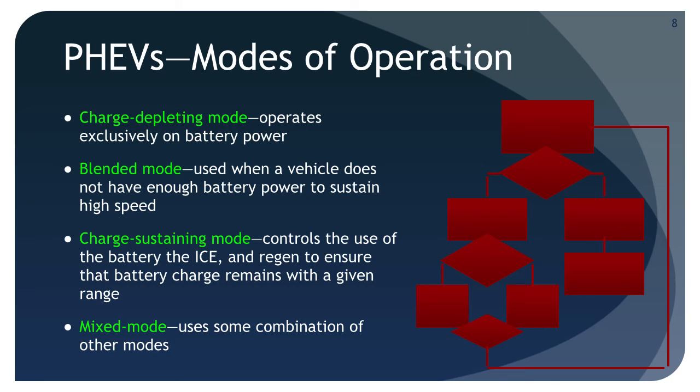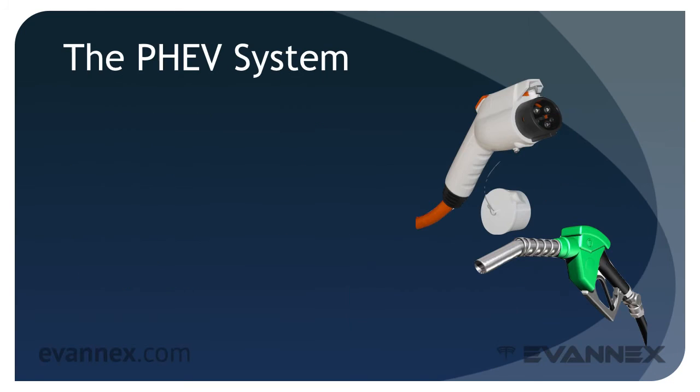On any given trip, the speed of the vehicle and the distance traveled will dictate the mode of operation. For example, a PHEV that travels a few miles at low speed would use charge depleting mode, but on an interstate at higher speed, it would use blended mode instead. It's important to understand that even within one PHEV architecture, the application of these modes of operation will vary from vehicle to vehicle.